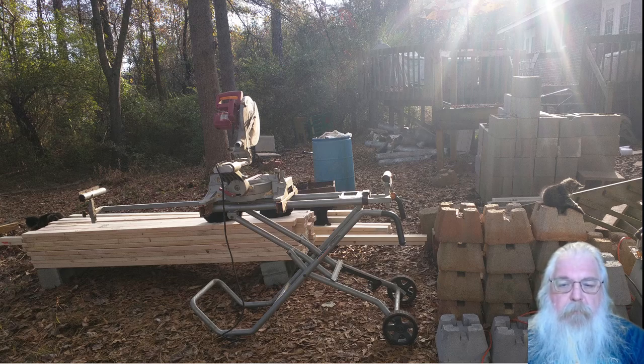Hi everybody, I'm Jim the Hippie Redneck Geek and this is a video about a shed that I built during four weekends — from December 28th to Christmas 2015. I believe those were the four weekends between Thanksgiving and Christmas.